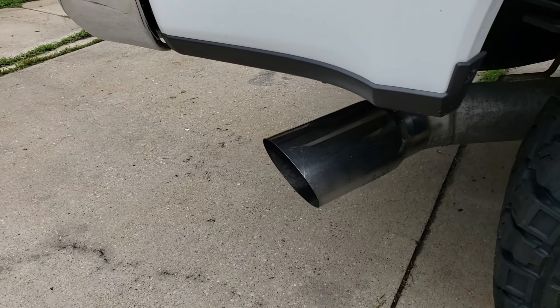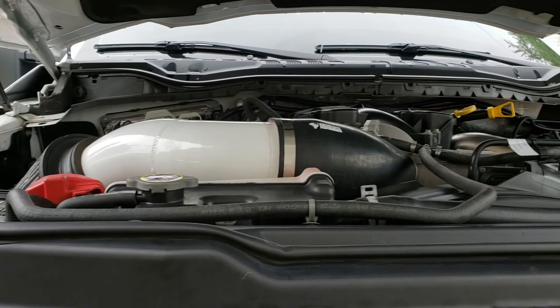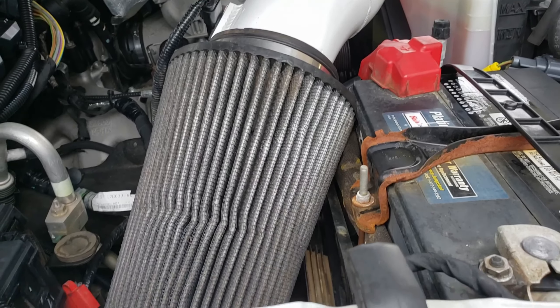Number one on my list is actually three different things grouped together, because a lot of websites will bundle these: exhaust, intake, and a tune. There are multiple different styles of tuners depending on what vehicle you have. A tune adds more power, same with the exhaust and intake — the intake lets it breathe more, so does the exhaust. You can go quiet to loud, and with all those combinations you can get a decent amount more power.